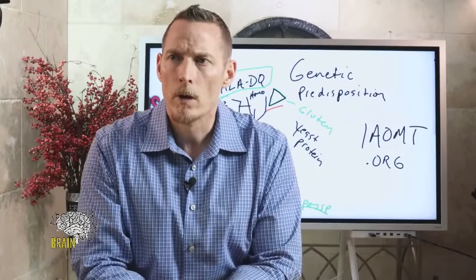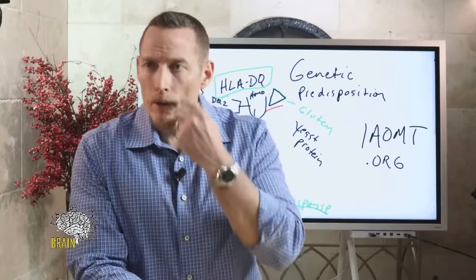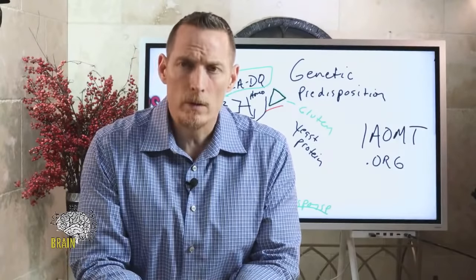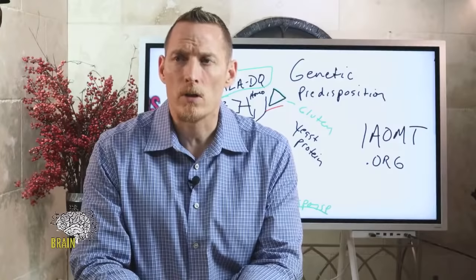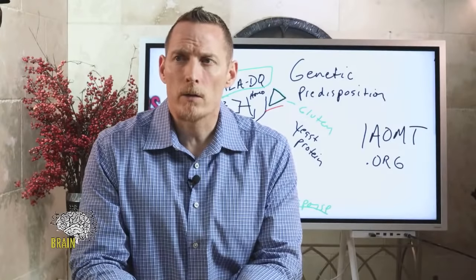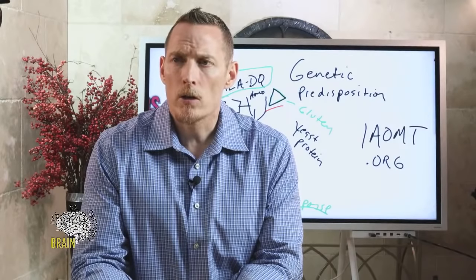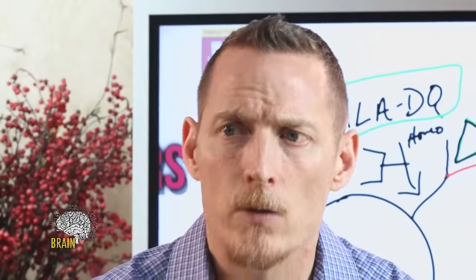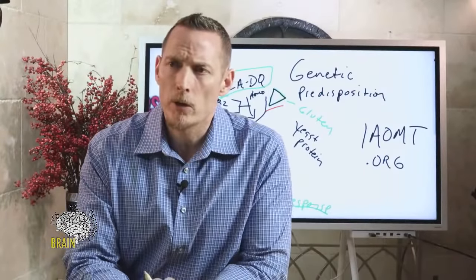On options to ARBs for blood pressure: there are many other classes — calcium channel blockers, ACE inhibitors, diuretics — you just need to have that conversation with your prescribing doctor. On proton pump inhibitors causing leaky gut: yes, they block stomach acid production, which allows bacteria that don't belong in your intestine to breach that barrier — aka leaky gut.